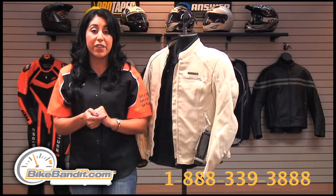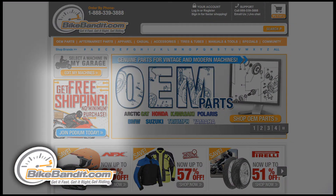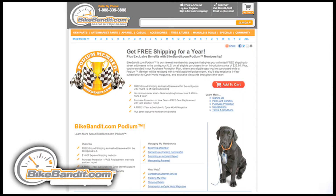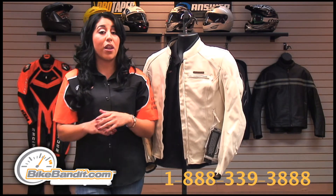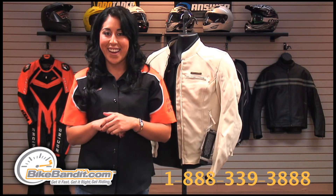There are no shipping fees for our Podium members. To become a Podium member, simply purchase the Podium membership at a one-time fee of $29.95. That takes care of your shipping for an entire year, gets you subscribed to Cycle World Magazine, ensures your product in case of theft or an accident, and gets you qualified for exclusive discounts provided solely by BikeBandit.com.